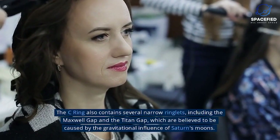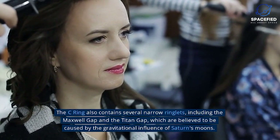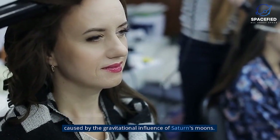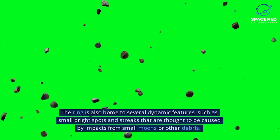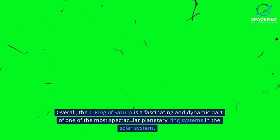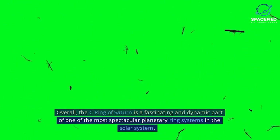The C-Ring also contains several narrow ringlets, including the Maxwell Gap and the Titan Gap, which are believed to be caused by the gravitational influence of Saturn's moons. The ring is also home to several dynamic features, such as small bright spots and streaks that are thought to be caused by impacts from small moons or other debris. Overall, the C-Ring of Saturn is a fascinating and dynamic part of one of the most spectacular planetary ring systems in the solar system.